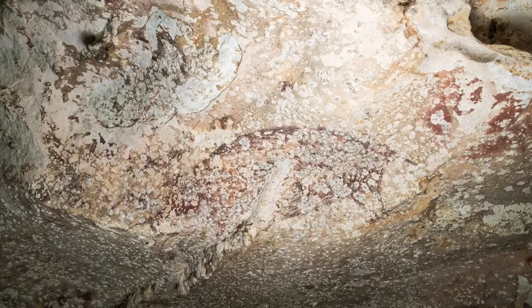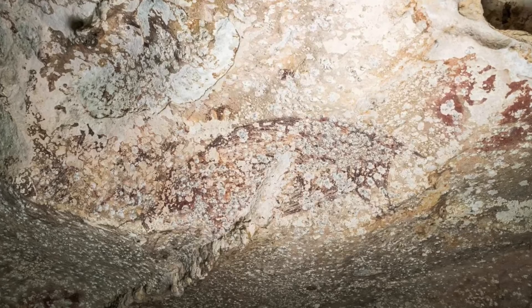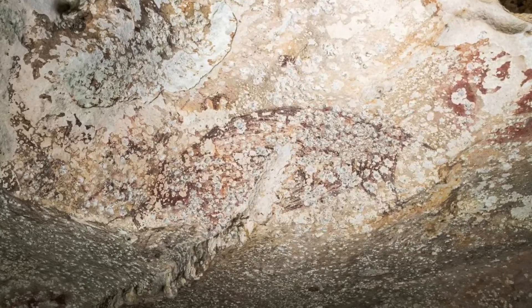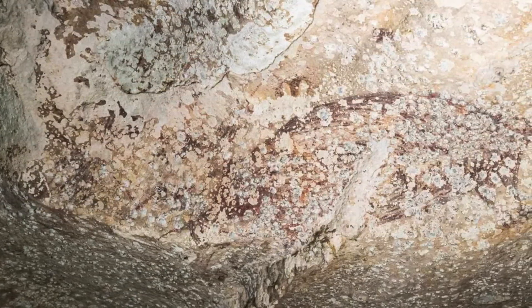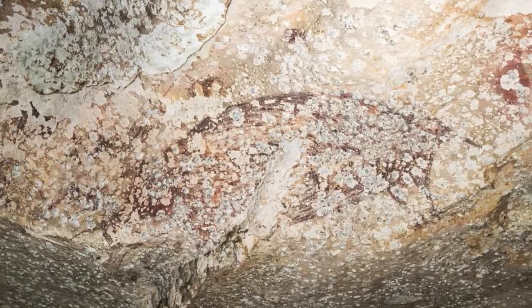This incredible piece of art from a cave in Sulawesi, Indonesia has been unveiled as the oldest known narrative cave art ever discovered, dating back to at least 51,200 years ago. The find rewrites the timeline of human artistic expression and shows us the advanced storytelling abilities of our very ancient ancestors.